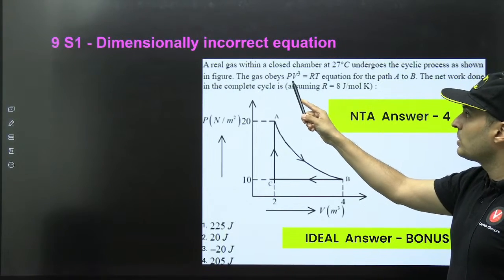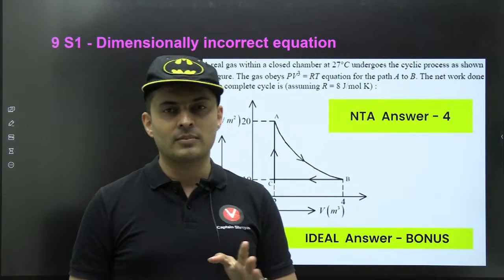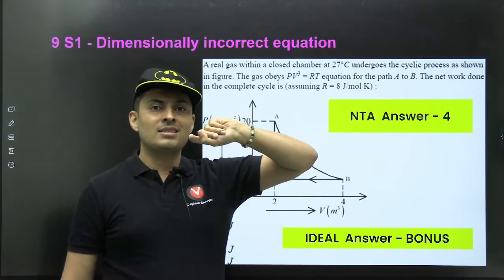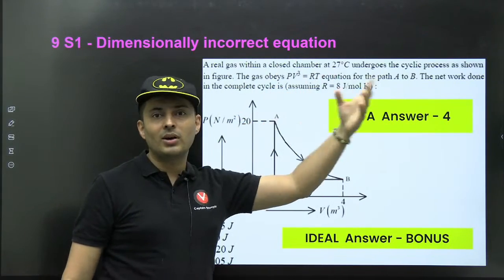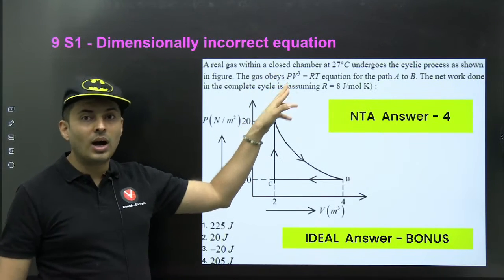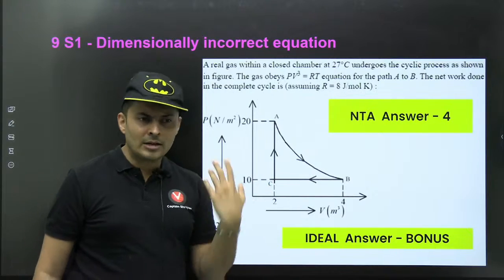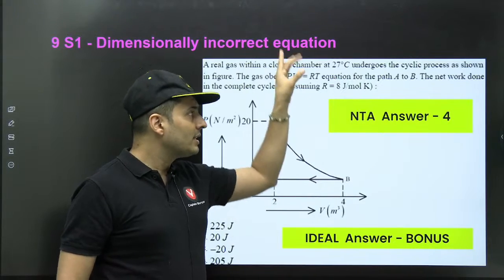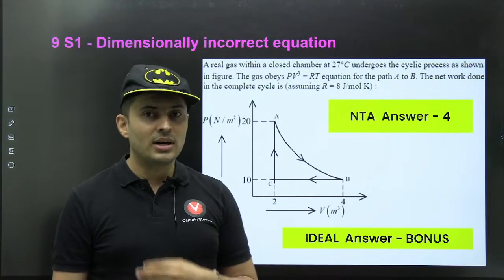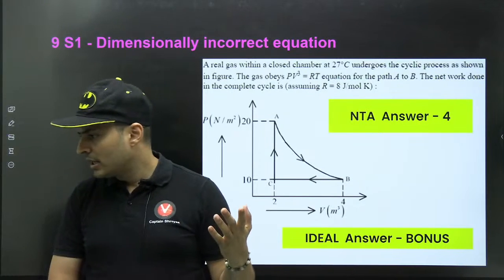Another question has a dimensionally incorrect equation: PV³ = RT. This makes no sense because PV³ = constant could be valid as a polytropic process (similar to PVᵞ for adiabatic), but PV³ = RT is invalid. Substituting PV = RT means V² = constant, implying volume is constant — which contradicts the gas law. The equation itself is wrong, so this should be a bonus question. All students who attempted it should challenge this question.